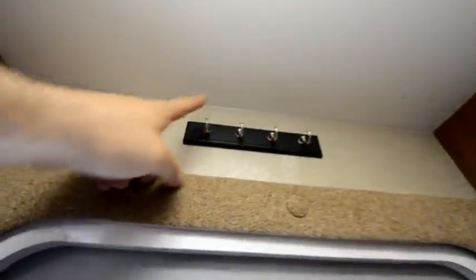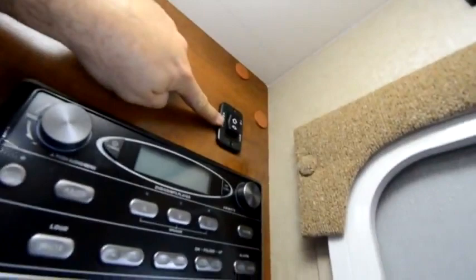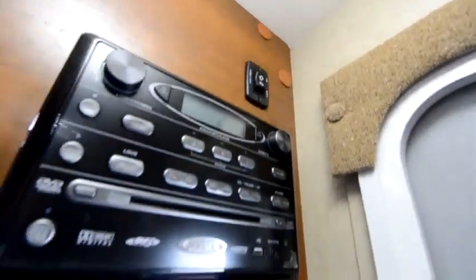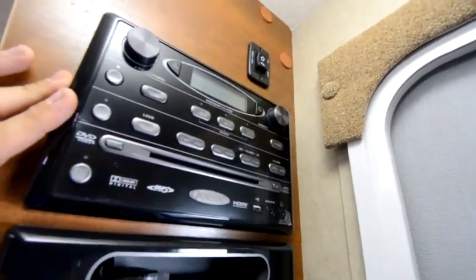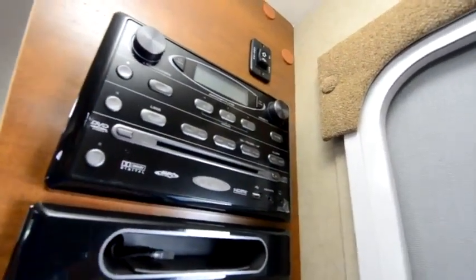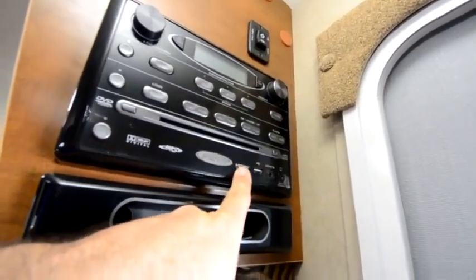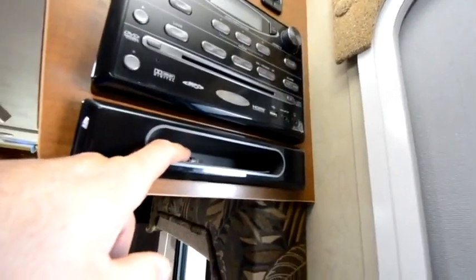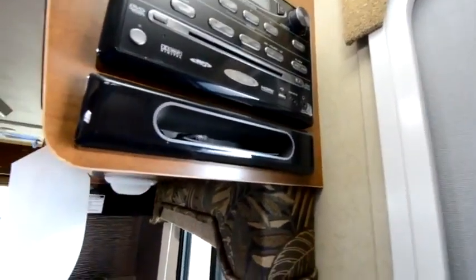Key hooks — got to have your key hooks. Awning switch for the power awning. Stereo, DVD, CD, MP3 player combo. You've got your USB, HDMI, auxiliary input, and also your iPhone or iPod connector.